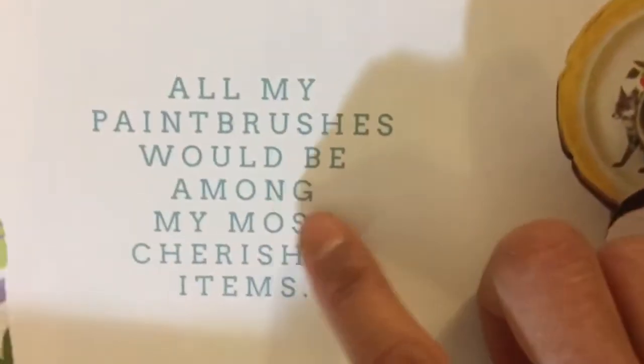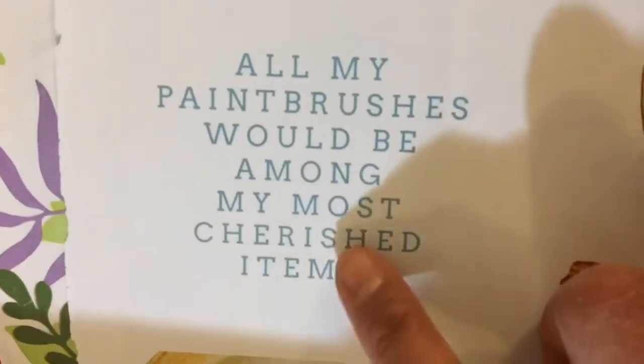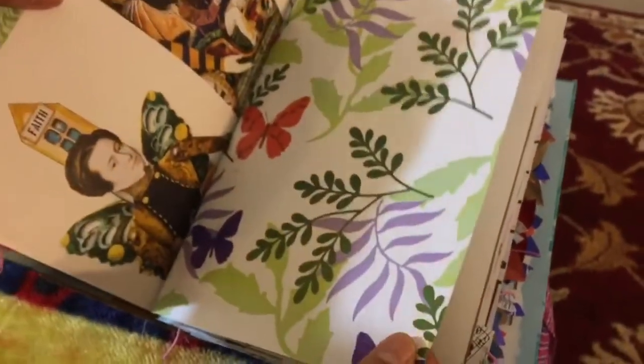'All my paint brushes would be among my most cherished items.' This one is from the flowers that I received — it's the wrapping paper that comes from the store. And as you can see, mom put stamps in there again. There are beautiful printings right over here, from the Somerset magazine. And another envelope that I made.